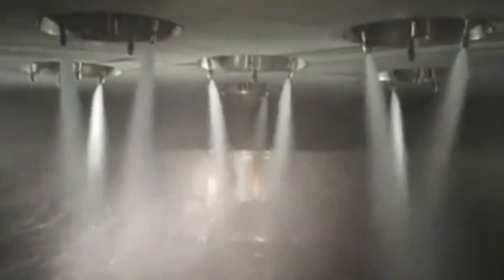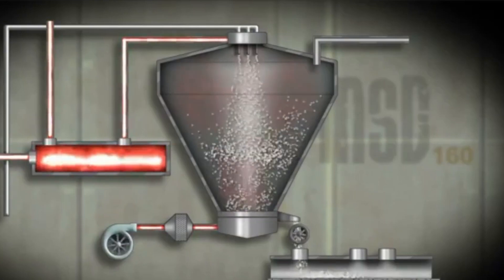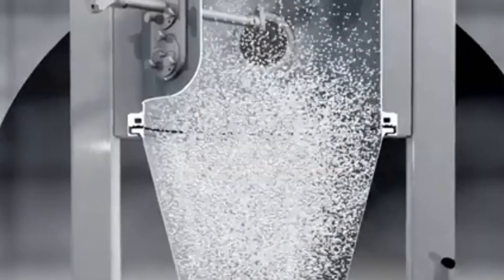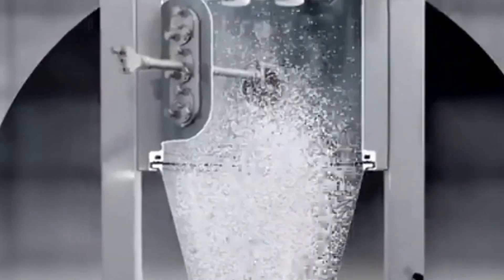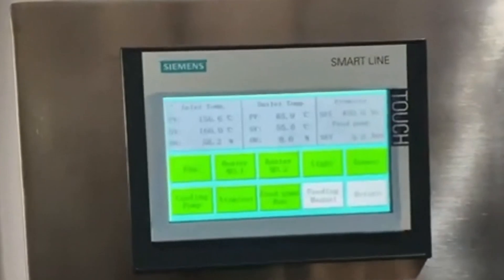As the droplets fall through the hot air, the water inside them instantly evaporates, leaving behind fine, dry detergent powder particles. It's a spectacular sight, like snow falling inside a giant silo. What comes out at the bottom is the base detergent powder, dry and ready for further treatment.